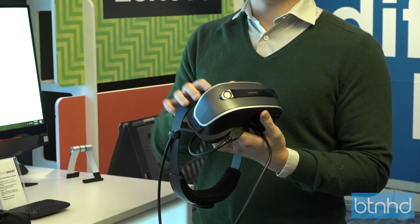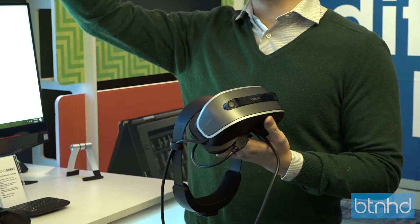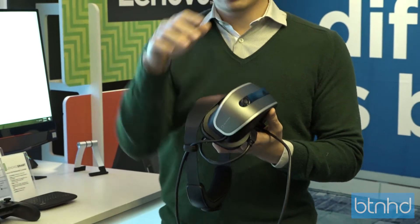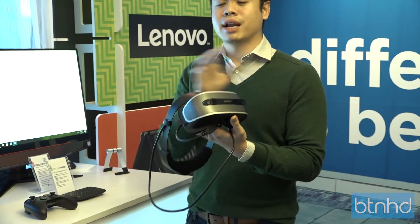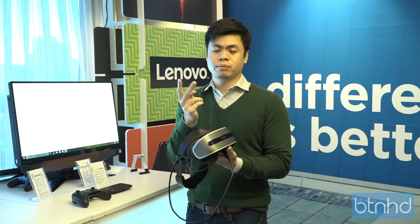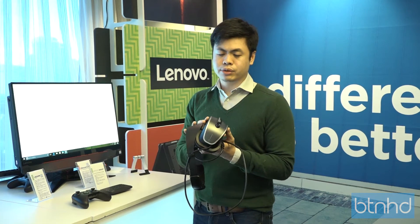From a hardware standpoint, the biggest difference is the way we do tracking. For most products today in the market, they do outside-in tracking where you need a lot of accessories or infrastructure — like you place sensors in your living room. This, on the other hand, uses inside-out tracking. We have two outward-facing cameras here, and that gives you basically two benefits.